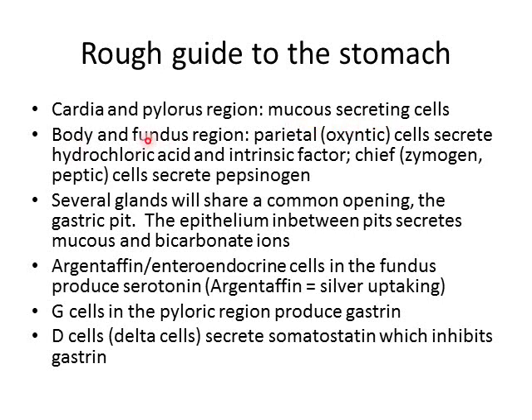In our body and fundus region of the stomach, we're going to secrete hydrochloric acid and intrinsic factor from our parietal cells. Chief cells in this region also secrete pepsinogen. Several gastric glands share a common opening referred to as the gastric pit.